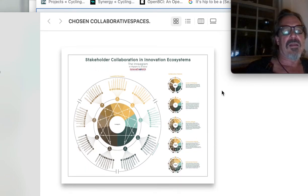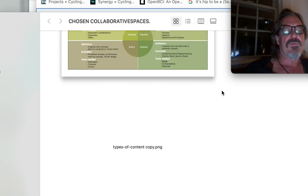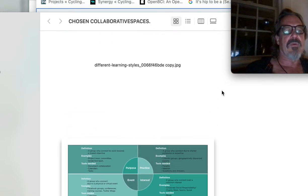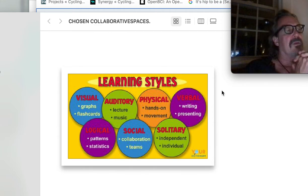Stakeholder collaboration, innovation, social big data. What I really want to see: styles, delineation — visual, auditory, physical, verbal, logistical, social, solitary.